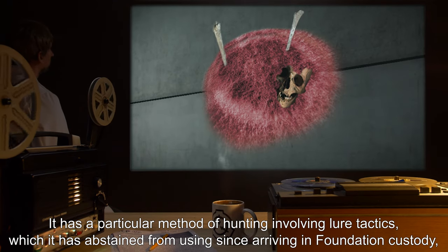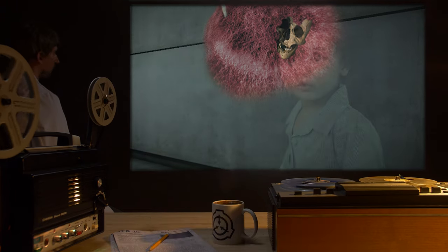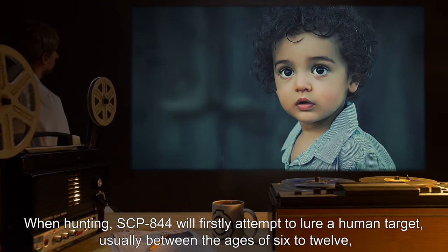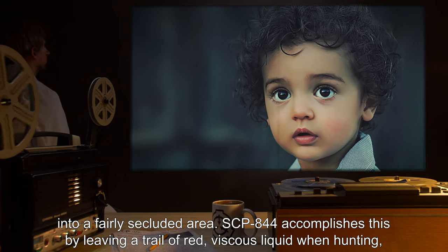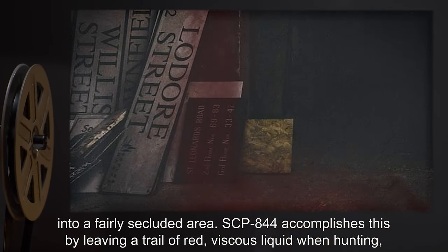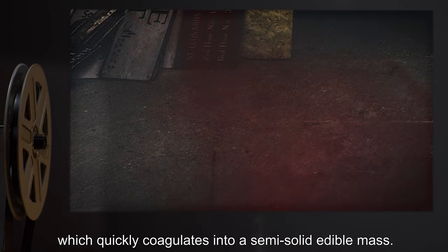It has a particular method of hunting involving lure tactics, which it has abstained from using since arriving in Foundation custody, although on arrival it did attempt to use a provided bovine to lure researchers nearby. When hunting, SCP-844 will firstly attempt to lure a human target, usually between the ages of 6 to 12, into a fairly secluded area. SCP-844 accomplishes this by leaving a trail of red viscous liquid, which quickly coagulates into a semi-solid edible mass.